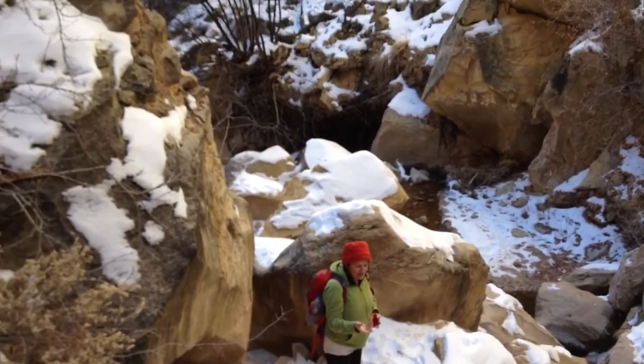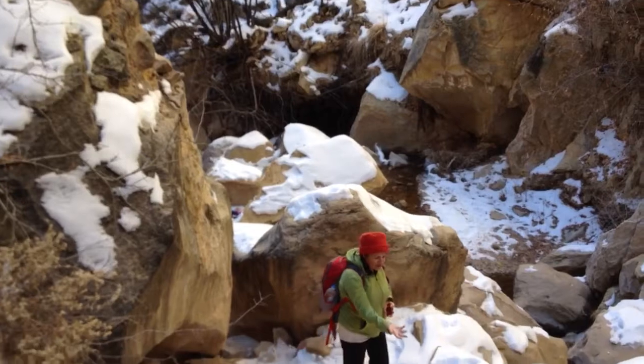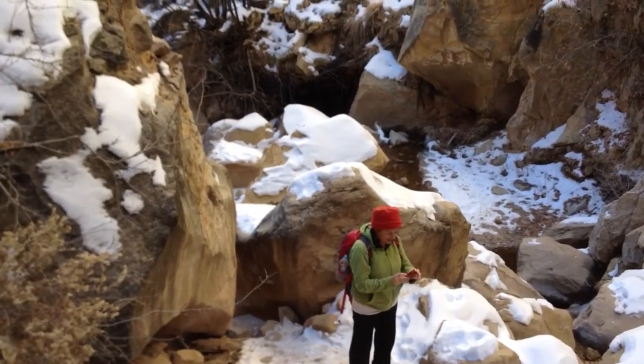We made it to the end of Bakus Canyon. Isn't it amazing? It's frozen and then this water is still running — we can hear the water running.